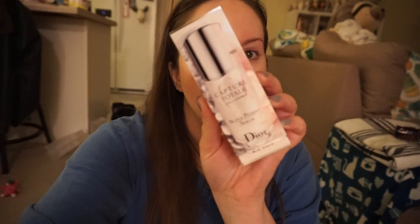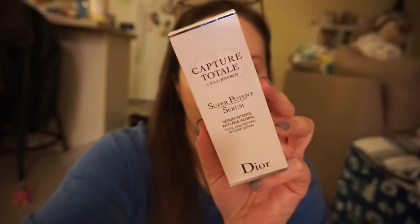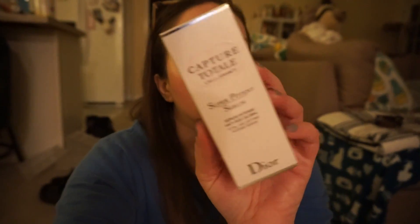The first one's from Influenster and they sent me the Dior Capture Total Cell Energy Super Potent Serum. I think this is just an updated version of their Capture Total line - this is the total age-defying intense serum. Definitely cannot wait to try this. Dior is a higher-end skincare brand. My only reservation with Dior in the past has been the fragrance, but I was looking at the ingredient list and it's definitely very low on the list. I'll definitely be trying this and will keep you guys updated.